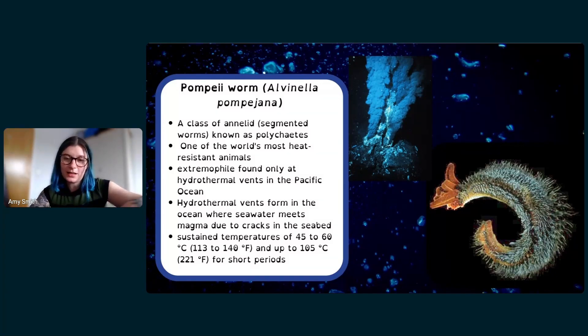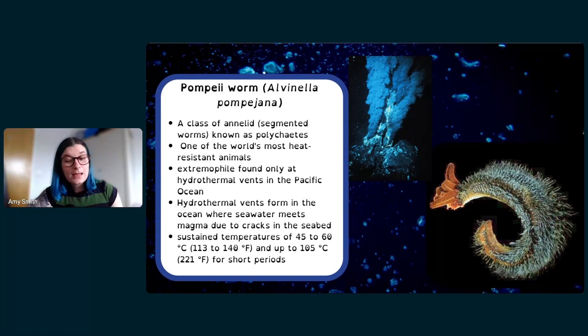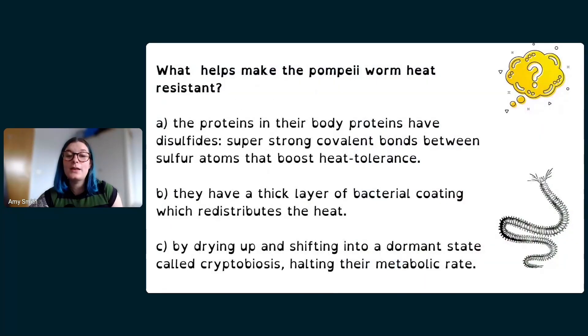That smoke-like stuff billowing in the background is called a black smoker, where boiling hot water spews out of a crack in the seabed. It doesn't seem like there could be any life there, but amazingly there is. The Pompeii worm only lives in these places with boiling hot water, and these little worms can cope with temperatures up to 105 degrees Celsius — basically dropped into a boiling hot pot. So how on earth do they survive such high temperatures? That brings us to our first quiz.